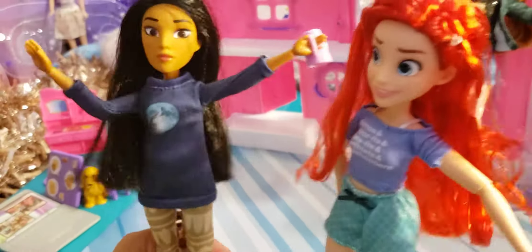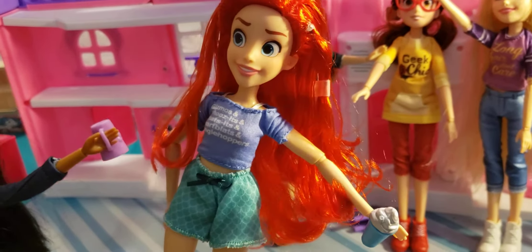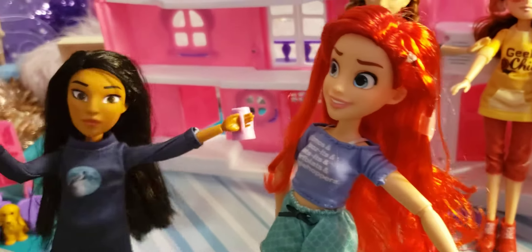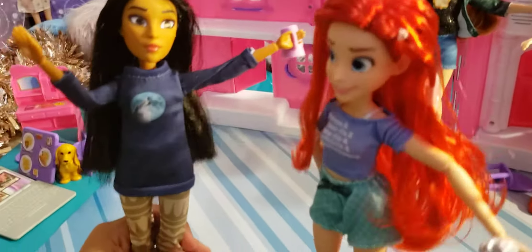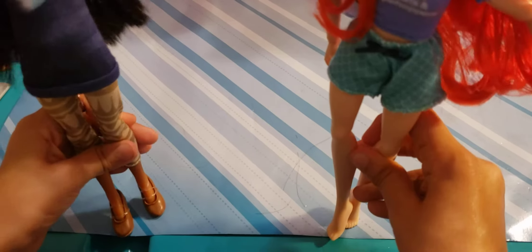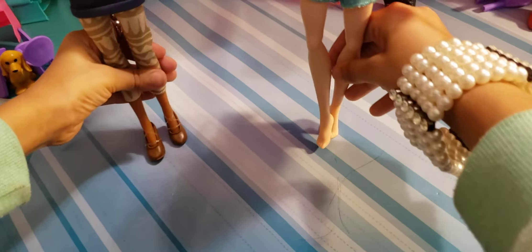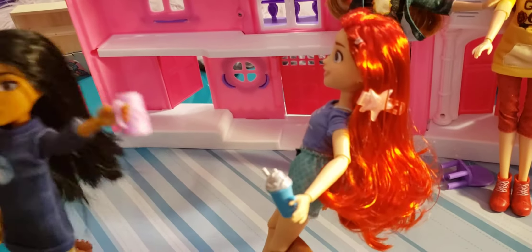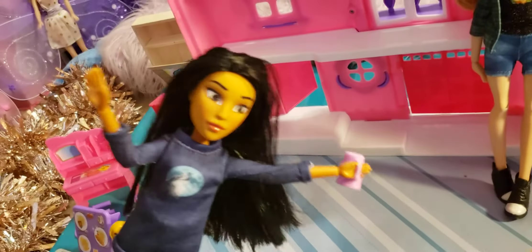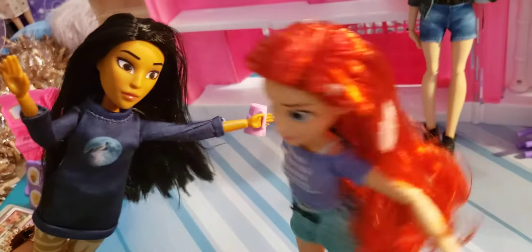Pocahontas has green sparkly pants, while Ariel has mermaid pants you can actually tie. Ariel has no shoes, while Pocahontas has brown shoes. Their drinks are also different — Ariel has a Frappuccino and Pocahontas has iced tea, though Pocahontas's cup ends up upside down. Pocahontas confirms iced tea is her favorite and hot chocolate is her least favorite.